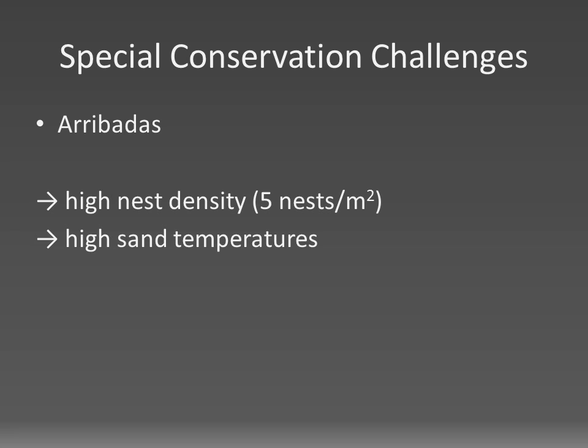Furthermore, sand temperatures are often beyond the lethal threshold due to nesting taking place in the dry season, missing vegetation on the beach, generally rising temperatures, but especially due to the high nest density and huge amount of decaying olive ridley nests, which also give the sand an almost soil-like texture.